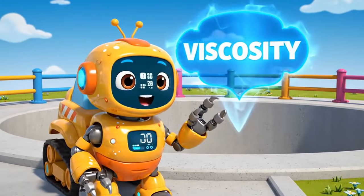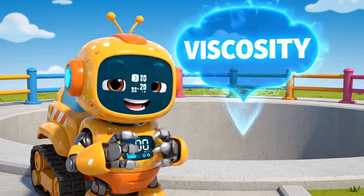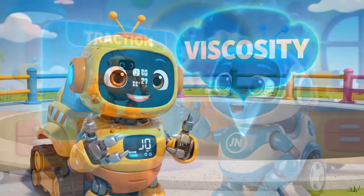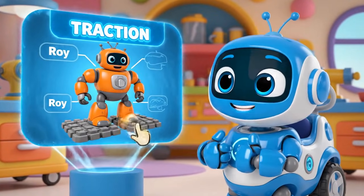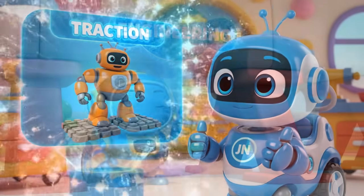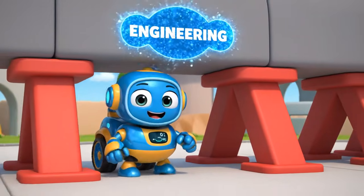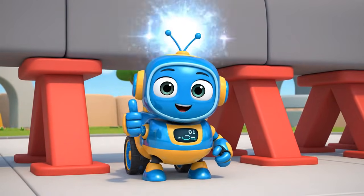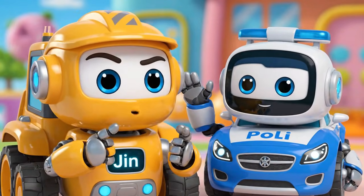Today we learned about viscosity — that's what makes concrete sticky and thick. We also learned about traction: Roy needed stable traction pads for support. And we used engineering to build buttresses — the angled beams support the wall. Construction sites can be dangerous — never play on them!